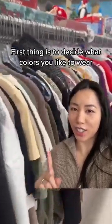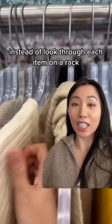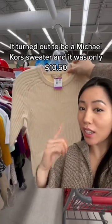The first thing is to decide what colors you like to wear. You can imagine it's way faster to pick out certain colors instead of looking through each item on a rack. I personally like neutrals, so I'm picking out a cream color sweater here. It turned out to be a microcore sweater and it was only $10.50.